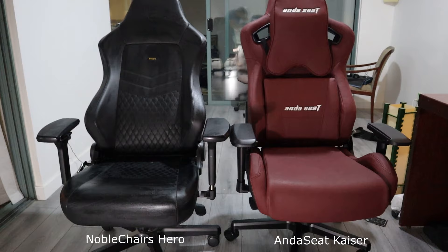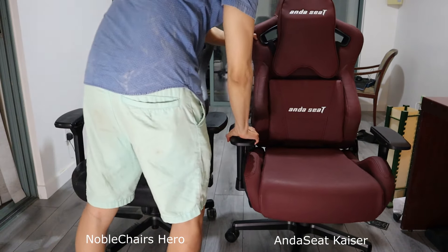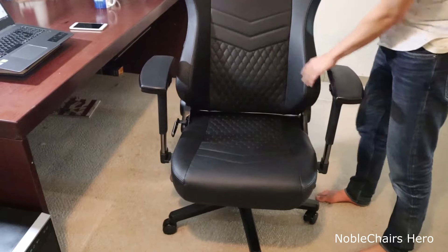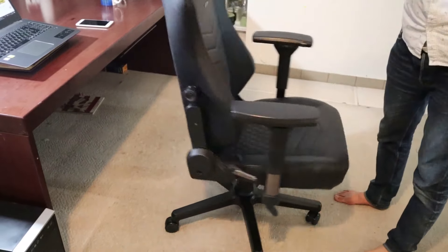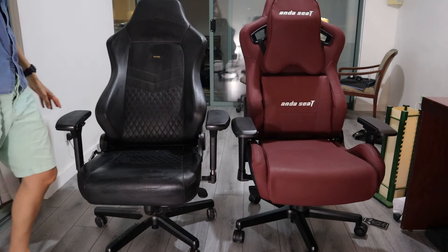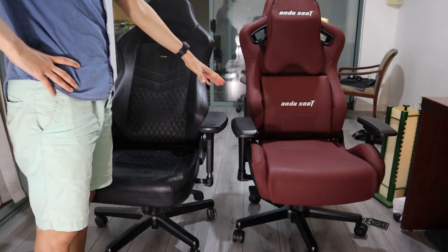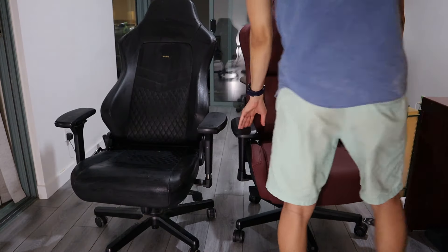On the left is the Noble Chairs Hero, a gaming chair I've used for the last two years, and the Ender Seat Kaiser on the right. When I reviewed the Noble Chairs Hero, what impressed me the most was the build quality — even after two years, the chair still feels like new. The Ender Seat feels just as sturdy, and the cushions are even more durable than on the Hero.